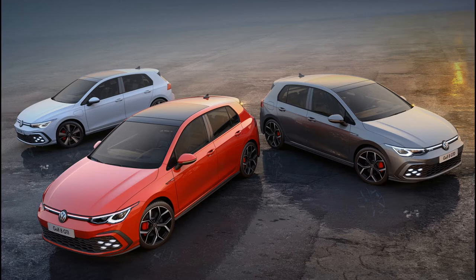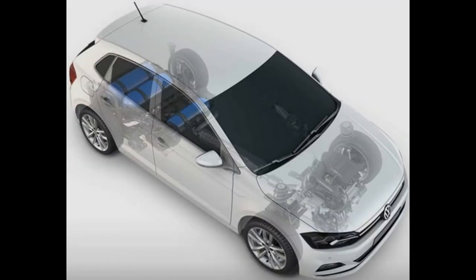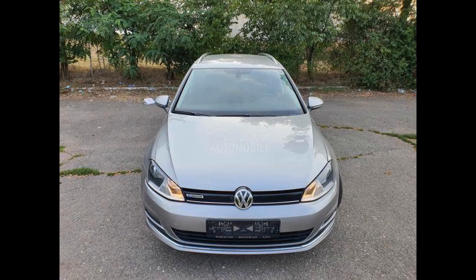The new Volkswagen Golf that Europeans can buy is the TGI, which uses compressed natural gas, or CNG. The Volkswagen Group has a large number of models produced by Skoda, Audi and Seat, and have now introduced their own natural gas-powered car. The technology was borrowed from the new Skoda Octavia G-Tech.